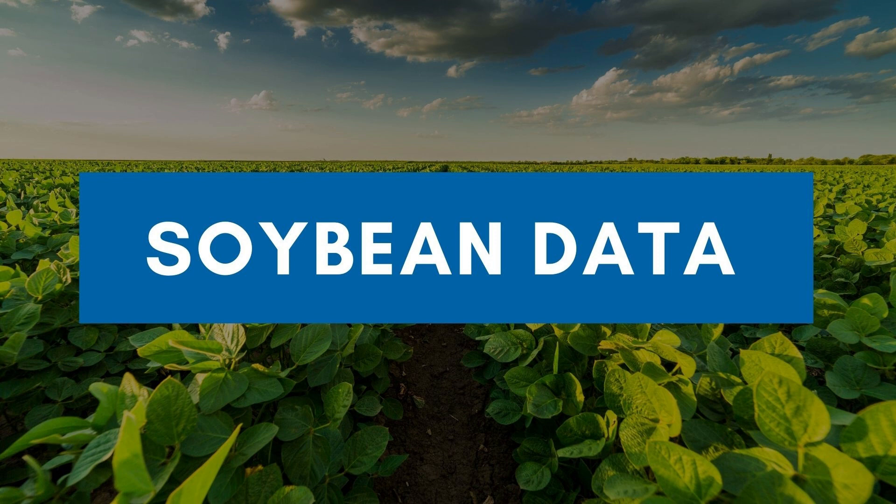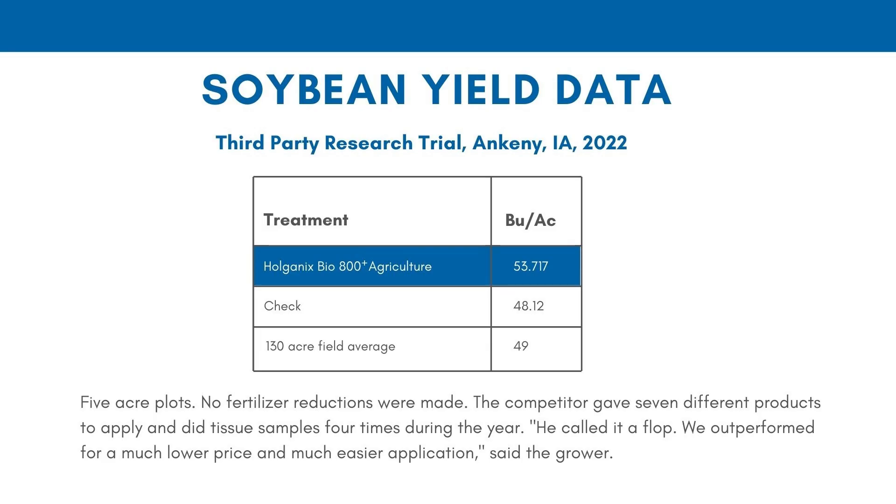Now let's look at beans. This is back to Ankeny, Iowa. This is a comparison against a competitive product. The microbes in the competition are a couple dozen bacteria — not a bad product, but it's very narrow. In this case we did over five bushels better because our product has much more than bacteria: fungi, protozoa, amoeba, and such. God designed soil to be diverse biologically because that diversity is what makes the soil function, cycle nutrients, protect the crop, et cetera.